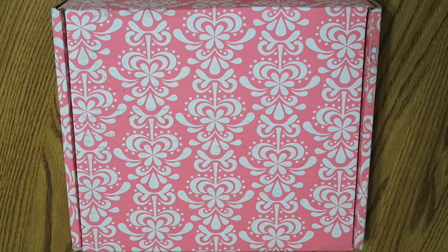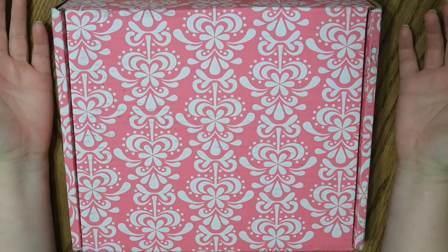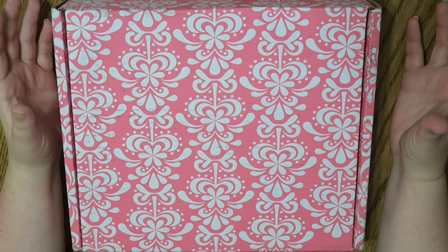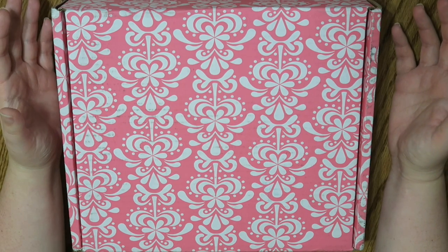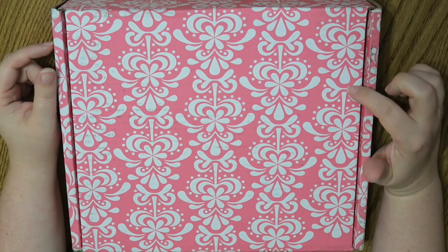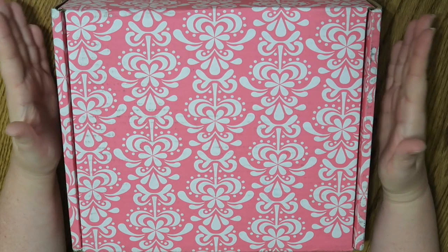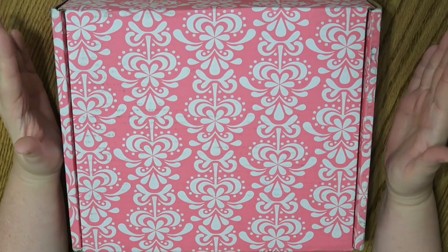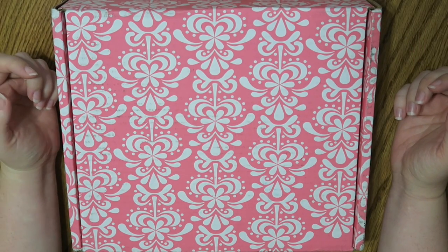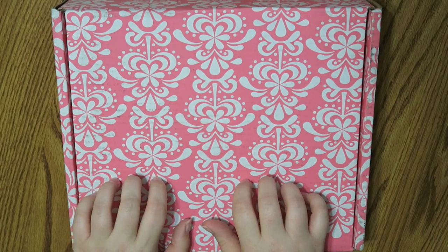Well hello everybody, this is happening yet again. I just ordered a bunch of stuff from Erin Condren. Basically I'm blaming my one larger purchase on Jodi — she is on YouTube at Organize Life's Chaos, I will link her channel down below. She gave me a fabulous idea and I'm going to share it with you guys. I also picked up some other goodies because I've obviously got problems. So anyway, let's get into the Erin Condren haul.